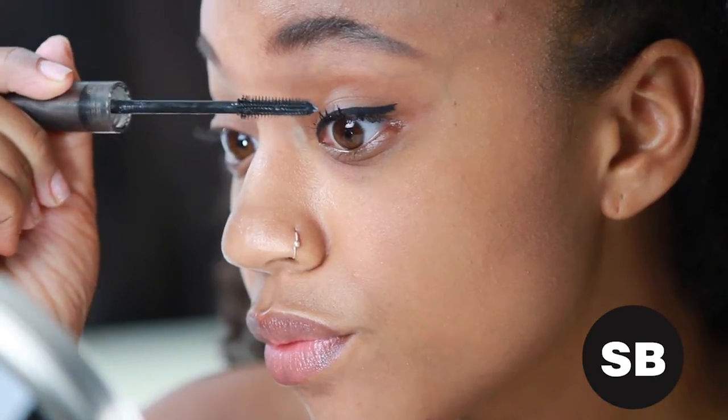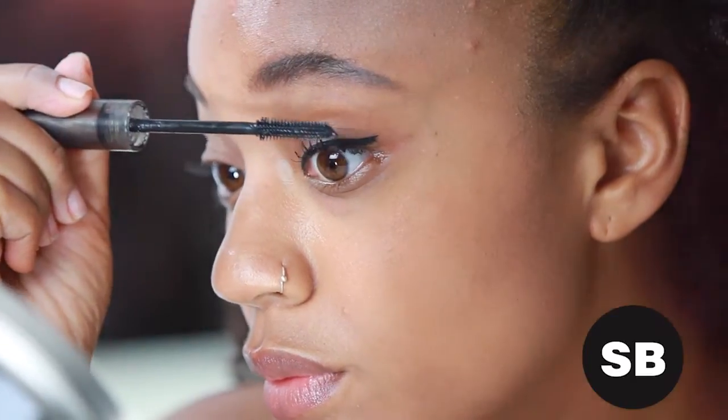And of course, always apply your mascara after eyeliner to avoid further smudging under the eyes. Find more easy makeup tips at StyleBlazer.com, and be sure to share, comment, and subscribe if you haven't already.